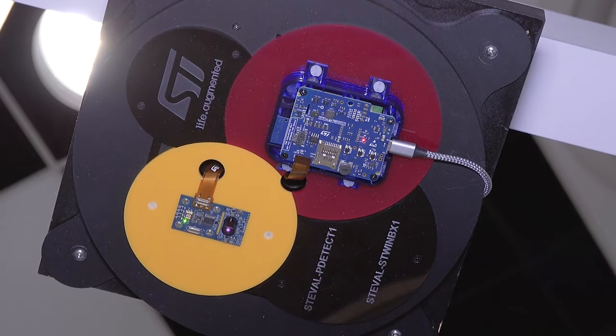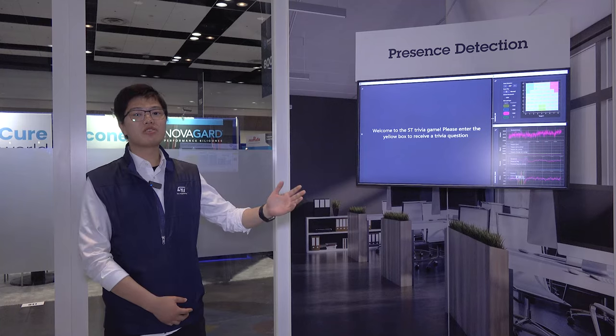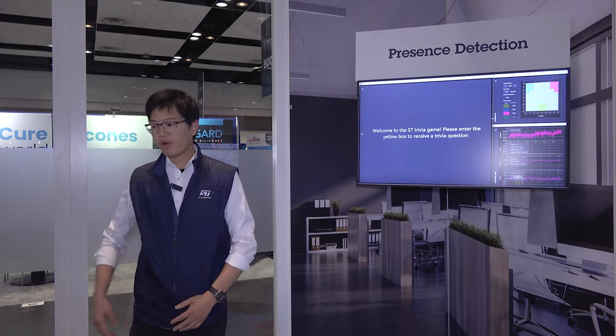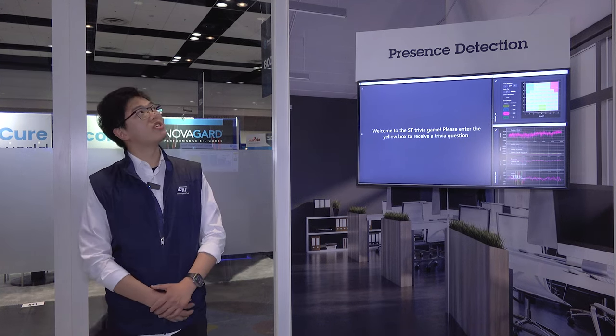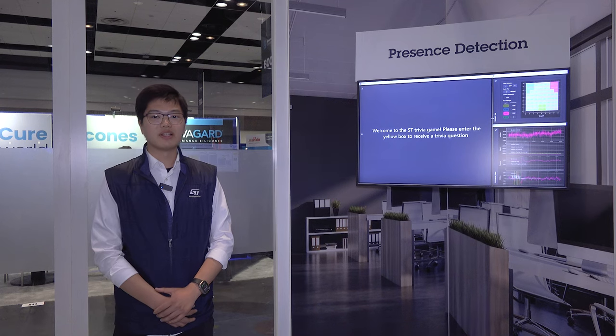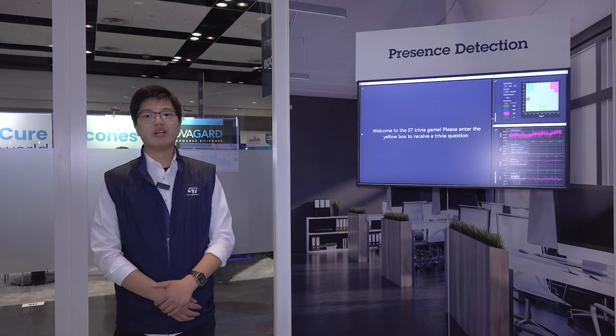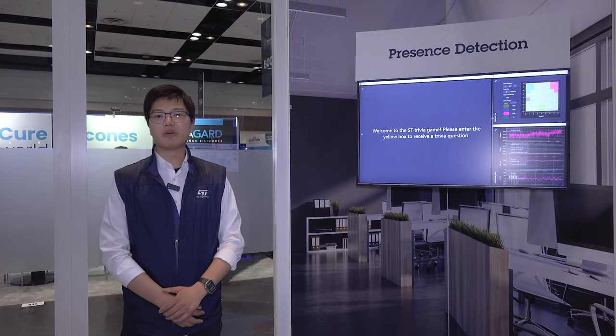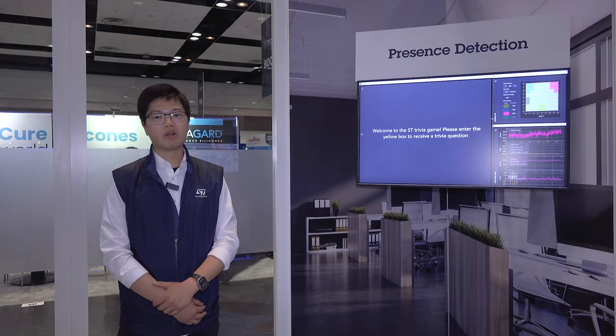The demo showcases the incredible capabilities of our TMOS infrared sensor working together with our time-of-flight sensor. When you walk in the room, our TMOS infrared sensor will detect your presence instantly while maintaining low power. The TMOS infrared sensor is designed to detect infrared radiation emitted by the human body without draining the power.